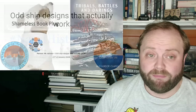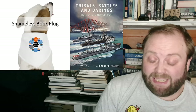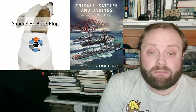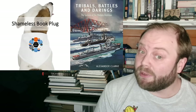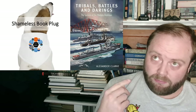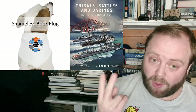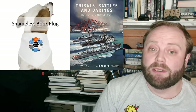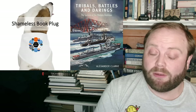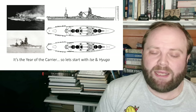So - Tribals, Battles, and Derings. It's thanks to this book, and thanks to all your support for this channel, that I managed to keep doing all this history stuff, so thank you very much. And if you're interested in a signed, personalized copy, there are two paperback editions up to be won - a link to the competition is down below. And yes, as it's the year of the carrier, we're going to start with the Izen and Hygge.